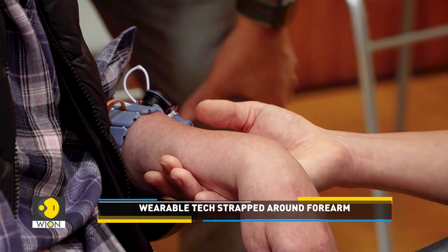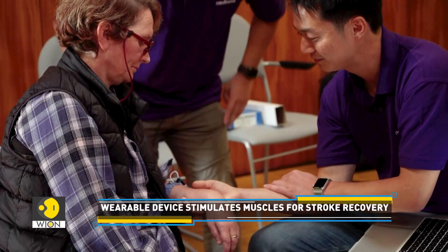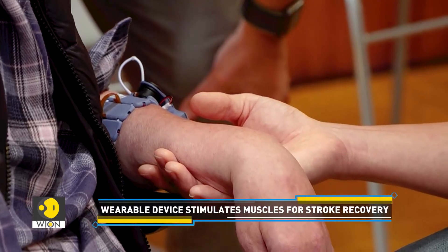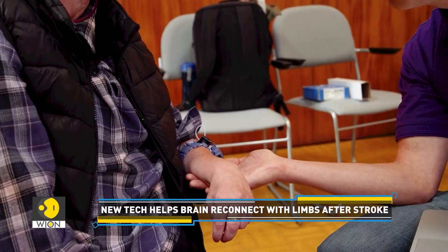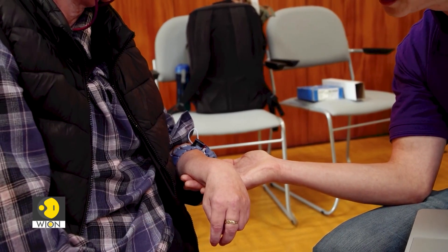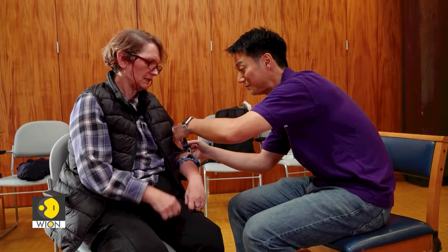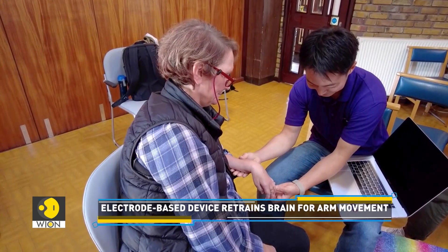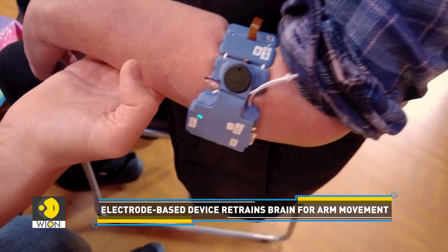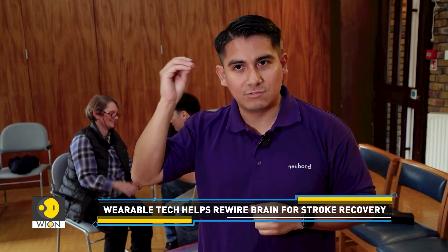So how does the wearable tech function? The device detects muscle activation through electrodes and stimulates nerves to encourage movement. It helps retrain the brain to regain motor control by reinforcing the connection between brain activity and limb movement. When you want to grasp an object, your brain sends a signal to your muscles. This device captures that data and calculates which muscle is becoming active to then trigger stimulation within the same muscle, which first will enhance the contraction, and second, sends a message back to the brain to reinforce the activity and connections between the brain and the muscle.